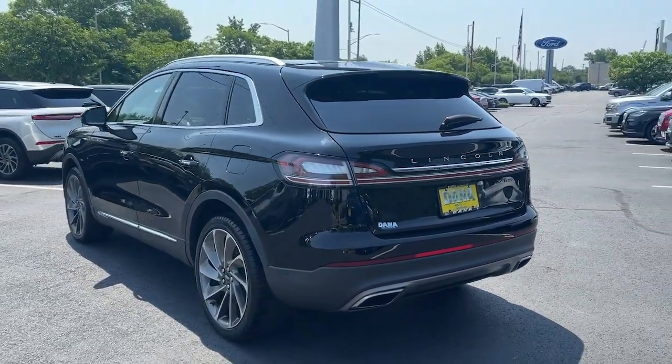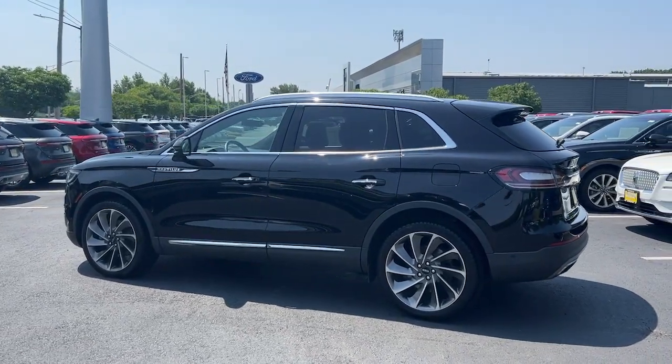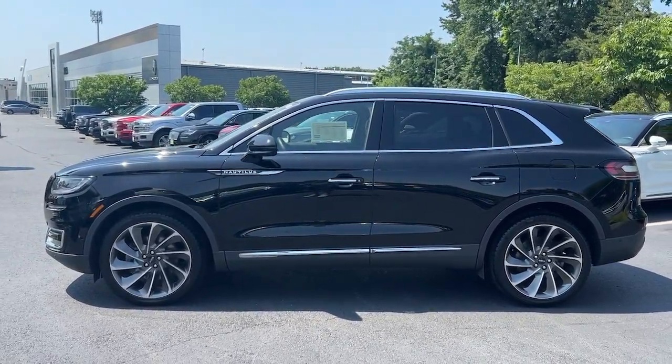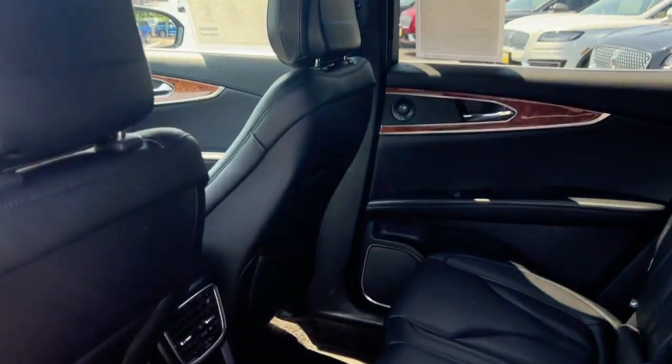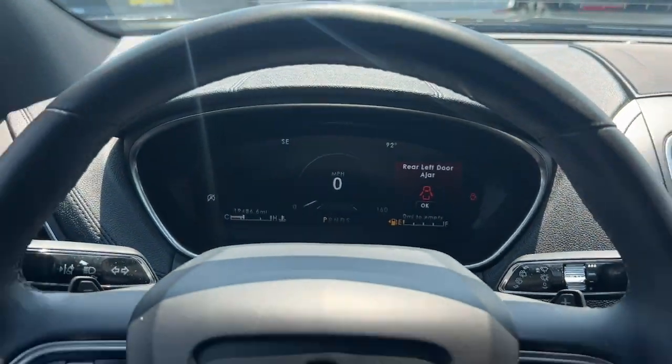These are just some of the great options this vehicle comes with: heated steering wheel, heated and/or cooled front seats, Apple CarPlay and/or Android Auto, 360-degree view car camera, panoramic roof, navigation system, keyless entry, heated driver seat, power passenger seat, and heated rear seat.